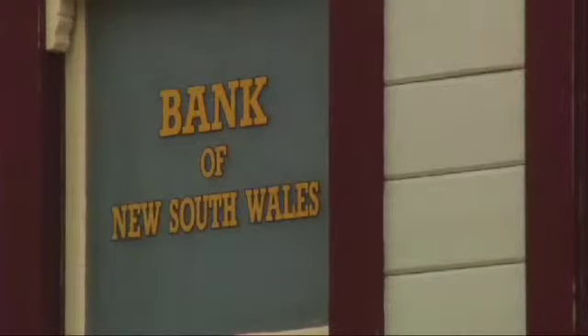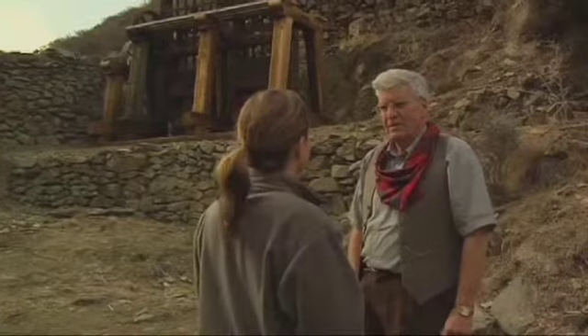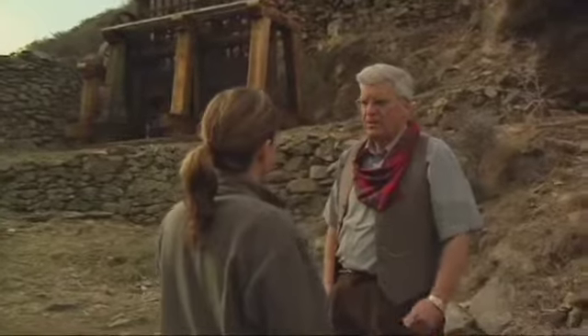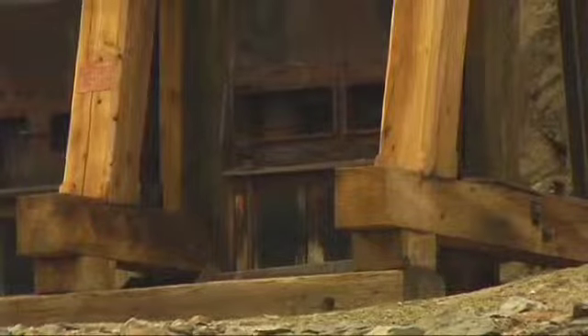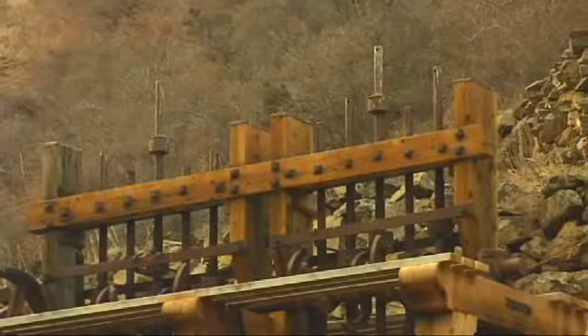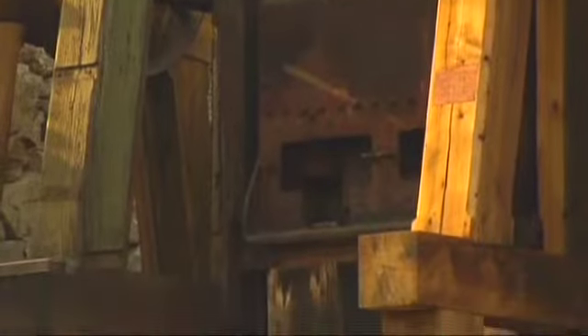Tell me about the history of this here but also the Bendigo goldfields as a whole. This crushing plant here was built to actually work the common time mine that was found by John Kane in 1880, about the middle of the year. They built this crushing plant and by the end of that year, December the 30th, they had produced 110 ounces of gold. But unfortunately they took 350 tons of rock to actually achieve that, which is really not economic.